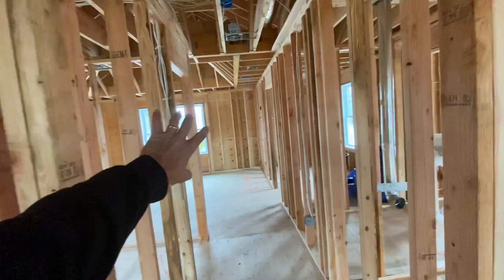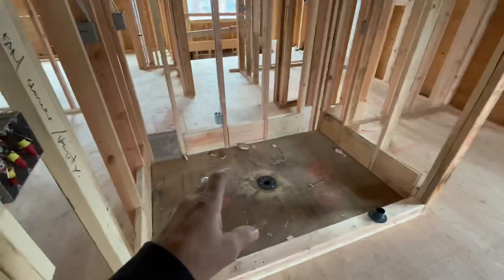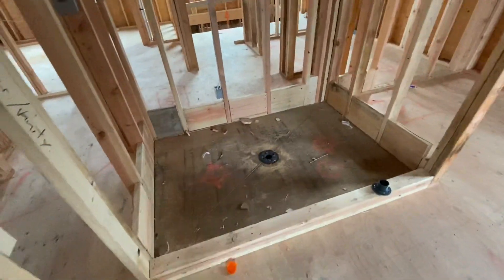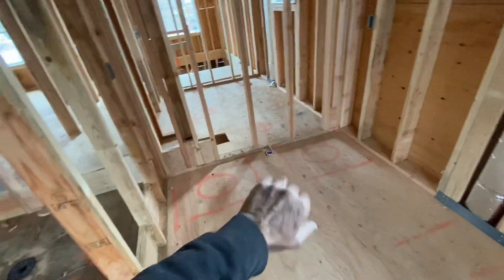Once we turn around, we go back — this doorway right here — everything on this side of the doorway is the master suite. As we get into the hallway of the master suite, we have a full bathroom with a walk-in custom shower, toilet straight ahead, and a double vanity against that wall.